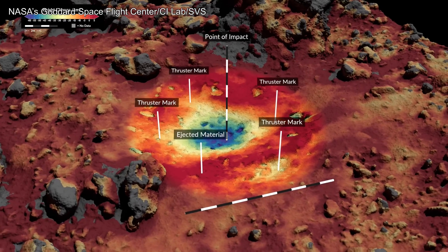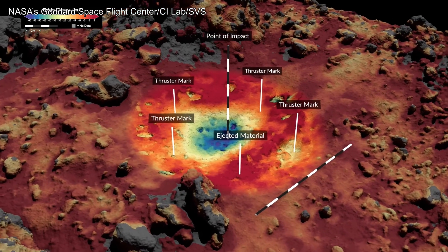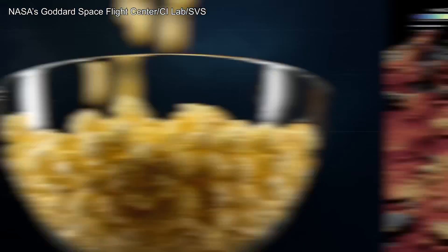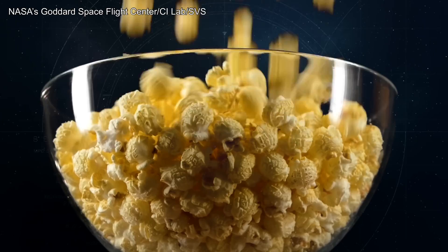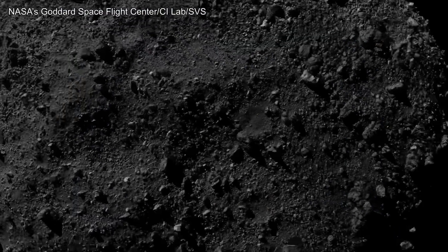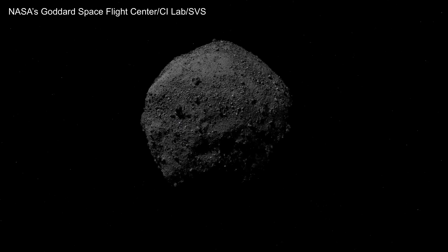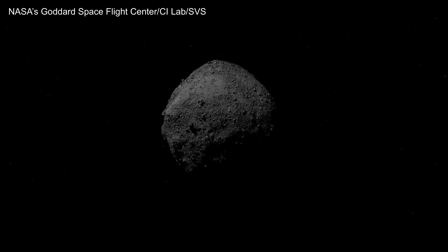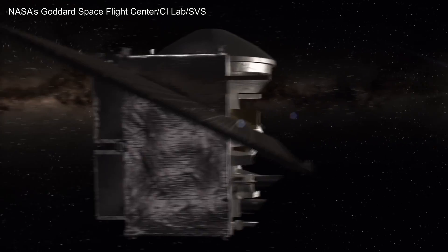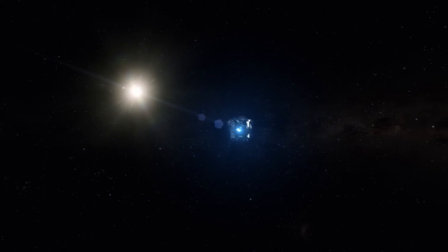With a puff of gas and an engine burn, OSIRIS-REx had displaced 12 cubic meters of granular material — six tons of loose rock that may have been packed together as lightly as a bowl of popcorn. After a final departure maneuver in May 2021, OSIRIS-REx began a two-year journey back to Earth. Stowed on board were about 250 grams of asteroid Bennu, a bounty of scientific treasure destined for future discoveries.